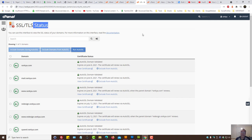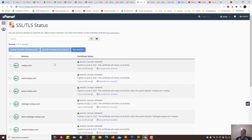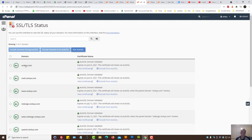Some cPanels give you the status of your SSL certificates, because SSL certificates could be used for subdomains, main domains, and so on. Whichever pages you're submitting to Google, if your website is installed in a subdomain, make sure the status of the SSL is actually working for that subdomain as well.